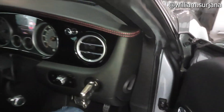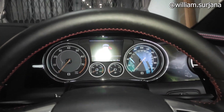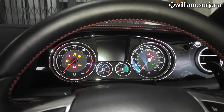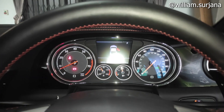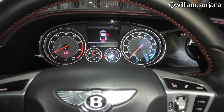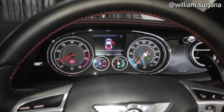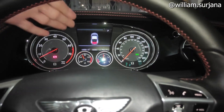Kita coba nyalakan mesinnya — kondisi pintu terbuka. Kita dengarkan suara mesin V8 yang halus ini. Kita tekan rem. Ini suara mesinnya — kita ganti mode. Halus juga ya V8-nya. Speedometer sudah full TFT.